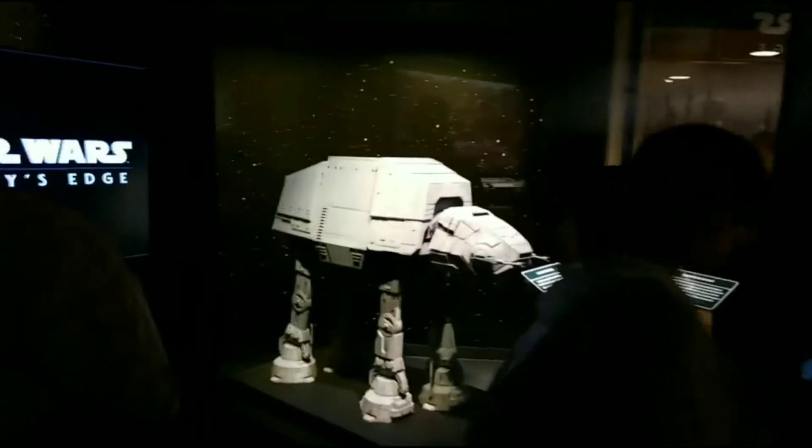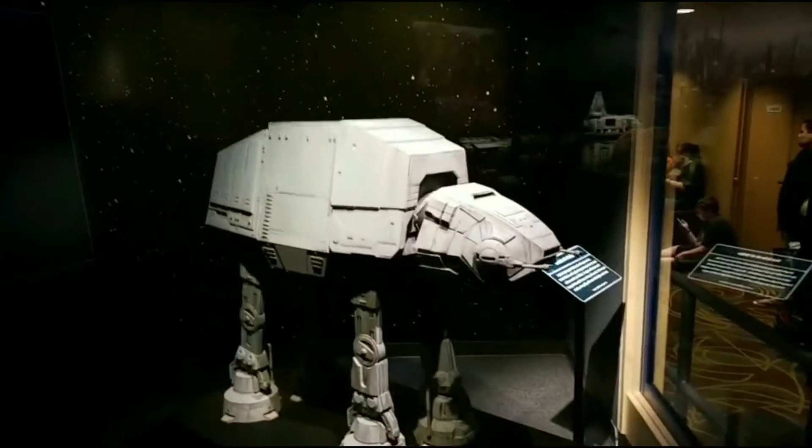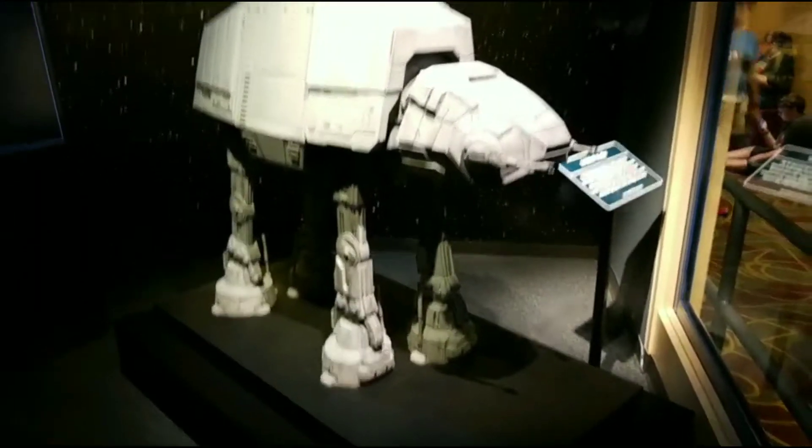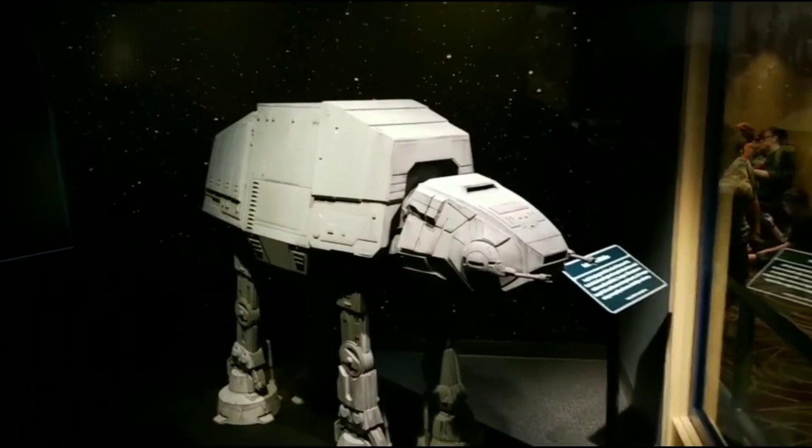Now let me save the best for last, because over here in this other section, they have a full AT-AT set up, which tells me that we're probably going to get a really cool AT-AT in Galaxy's Edge.